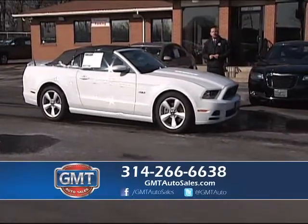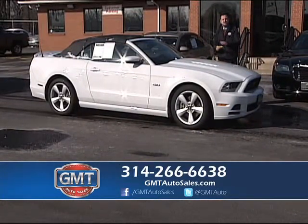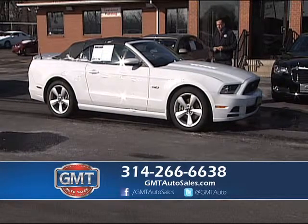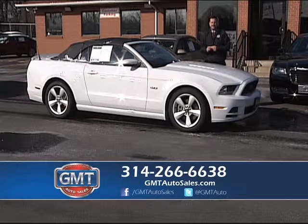It is convertible season and this is the best time to purchase one. We have tons of convertibles in stock. This is a 2014 Ford Mustang GT. We have great deals on this starting at $25,995.